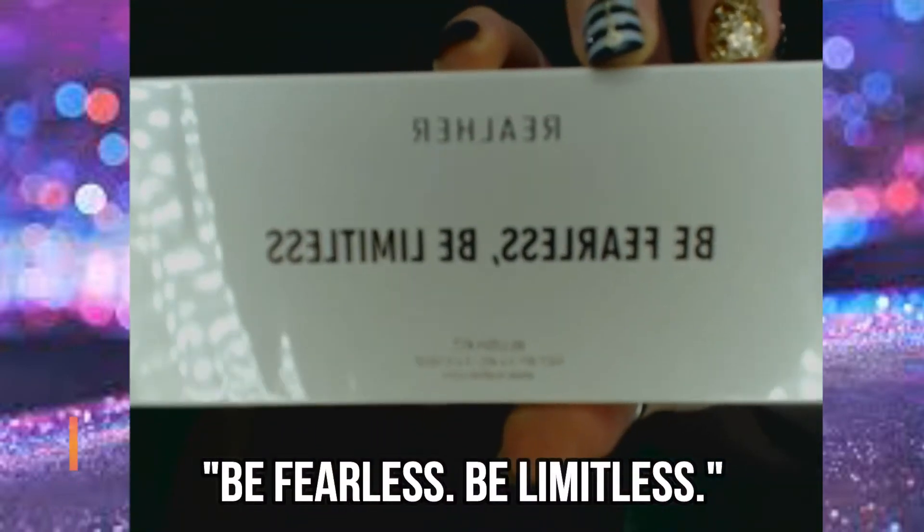The really cool thing about BoxyCharm is that it comes with a card every month that tells you exactly what the products are, how to use them, and the retail value of each one — and it is actually the accurate retail value in USD. My first item in my December BoxyCharm is the Real Her Blush Kit. It's got a cute little saying on the front. I don't actually use blush, but this looks really nice. It retails for $32 US, which is about $40 Canadian.